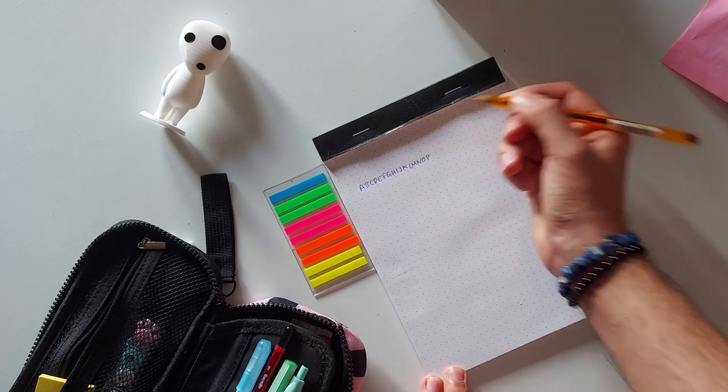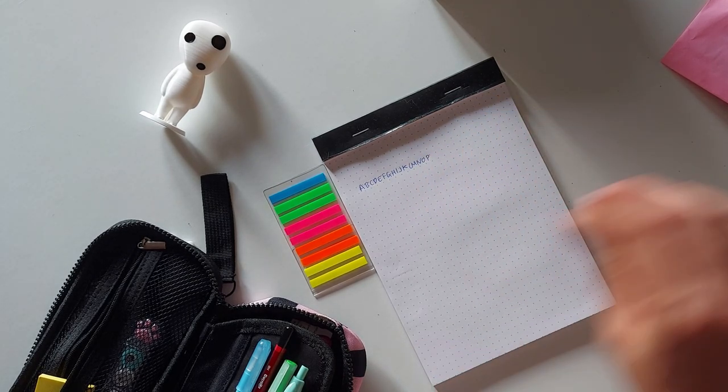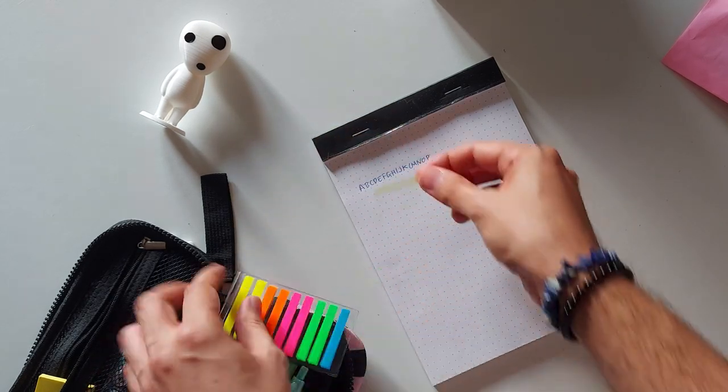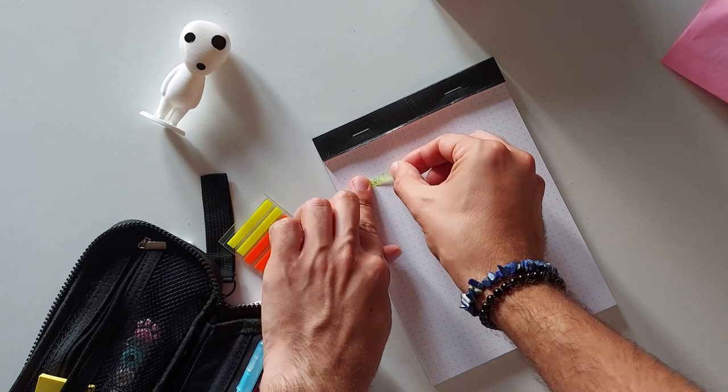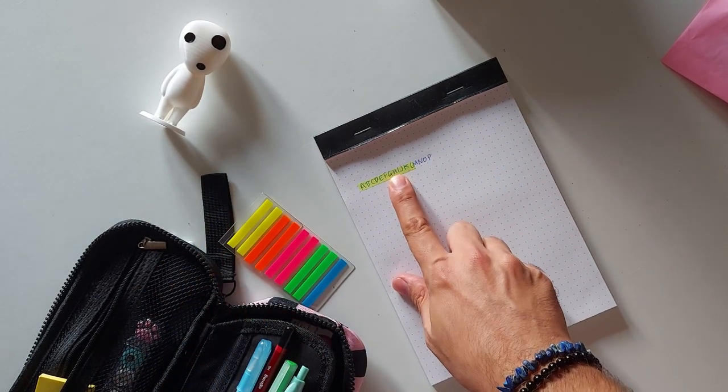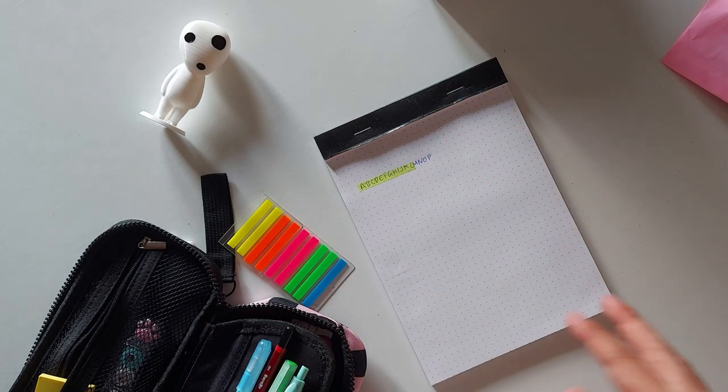It would be great if I wrote within the lines, but whatever. So I just grab one of these page flags and highlight the idea. Then once I'm done, I just move it onto the next page, the next week, or wherever I'm working in my work notebook or planner.